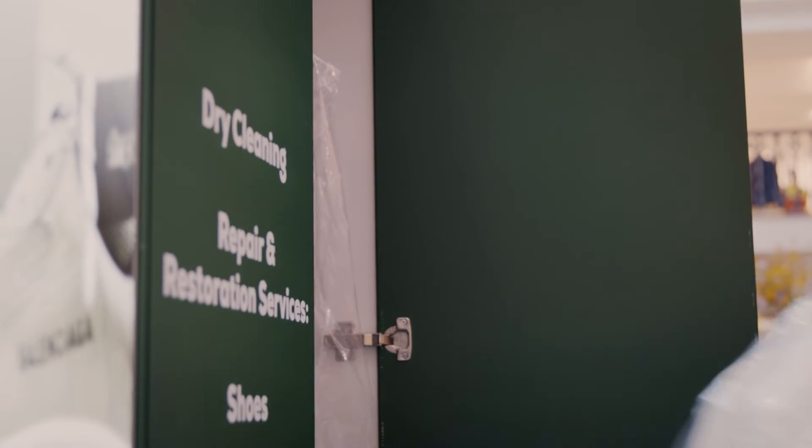Our dry cleaning service utilizes the most up-to-date triple filter system, keeping cleaning and drying time to a minimum. This is better for your clothing and for the environment, with all pieces ready within 48 hours.